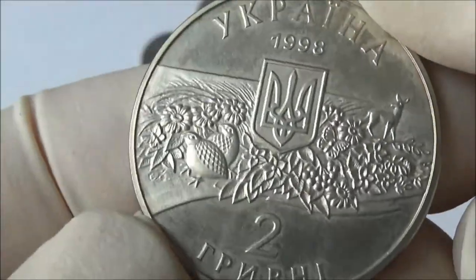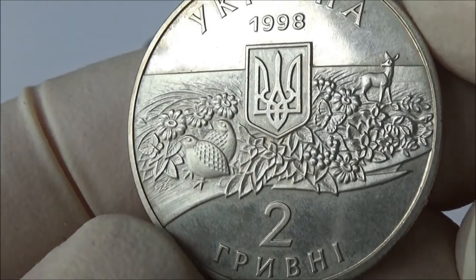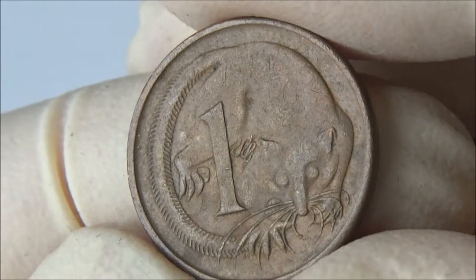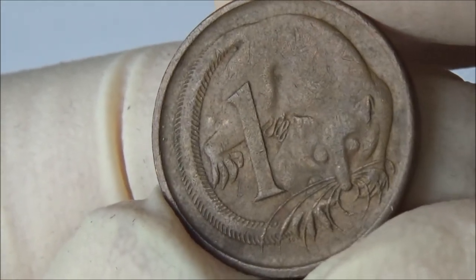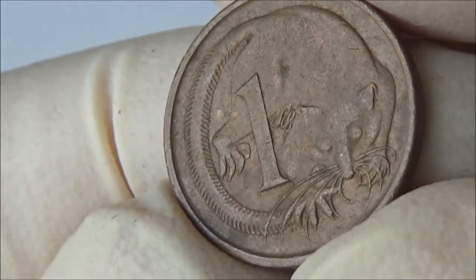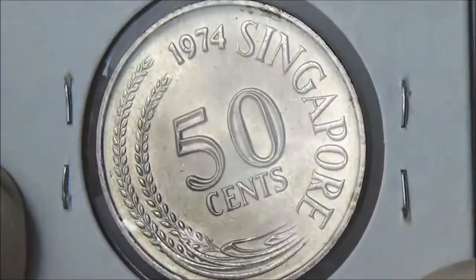Another example of undeniable cuteness is an image of a feathertail glider on one cent from Australia. This creature is also called the flying mouse. Its tail looks like a feather, but the animal glides by stretching the skin between its legs. This tiny creature, less than three inches long, is the world's smallest gliding mammal, and a right choice for the one cent coin.